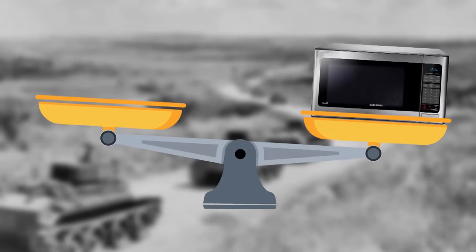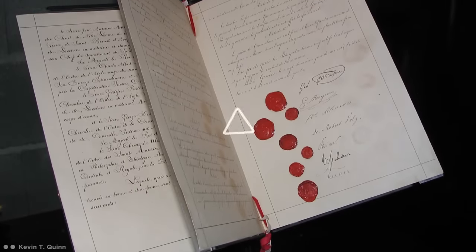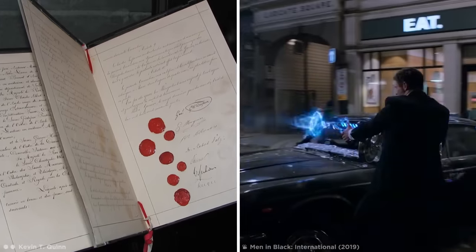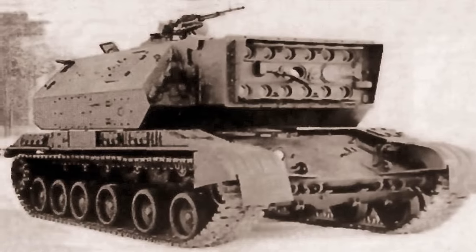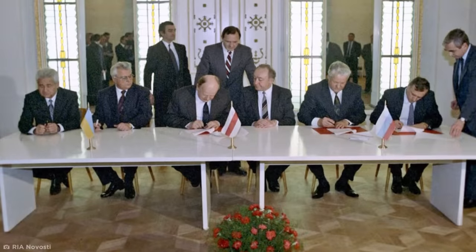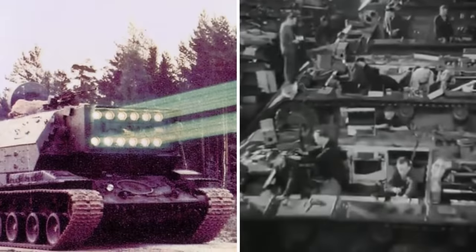Firstly, rubies heavier than a large microwave oven are not cheap to produce. And secondly, it would have violated the Geneva Convention's protocol on blinding laser weapons if it was ever used in an anti-infantry role. So it's a good thing that when the Soviet Union collapsed in 1991, any plans of mass laser tank production fell with it.